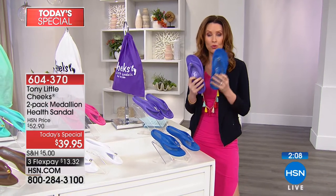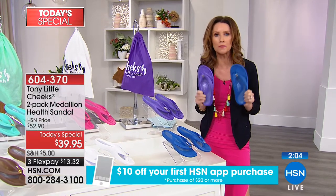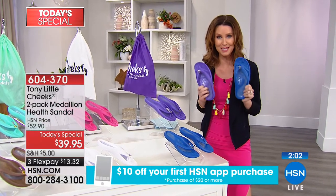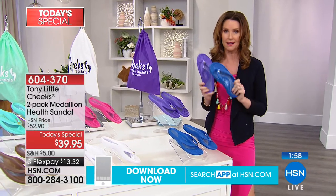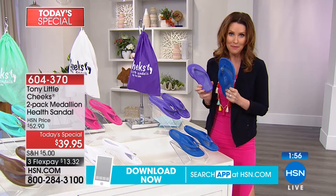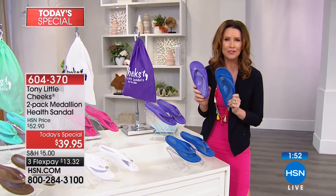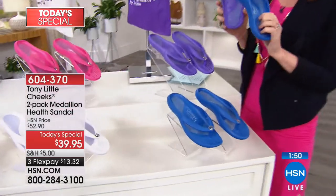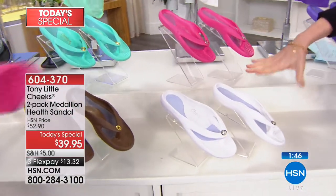Today's your day to stock up. If you love a sandal but don't love the way they make your feet feel, you're going to be able to walk all day in these with great support, comfort, and built-in technology. It's $13.32 to get them home. You're getting two — the blue and the violet, great with any denim. They're all really popular. It's a crazy price.